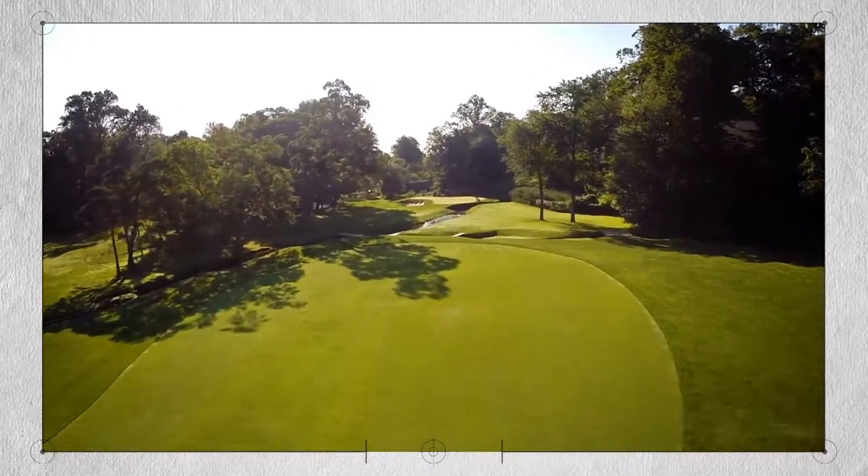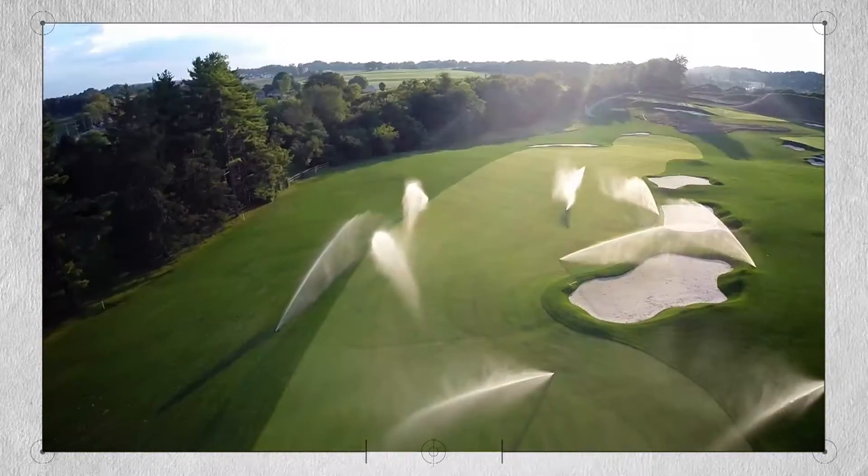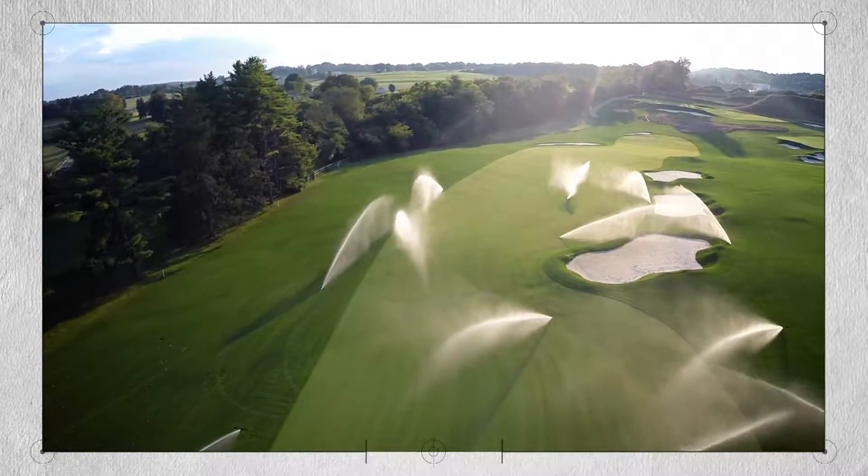Diverse soil conditions, terrain and microclimates can make it difficult and expensive to manage water consistently over large areas of turf like golf course fairways.